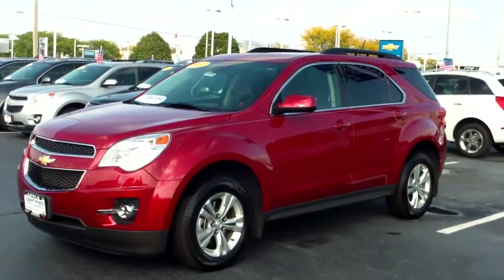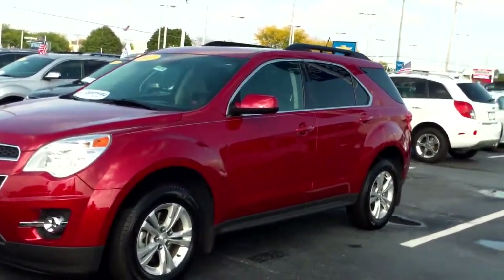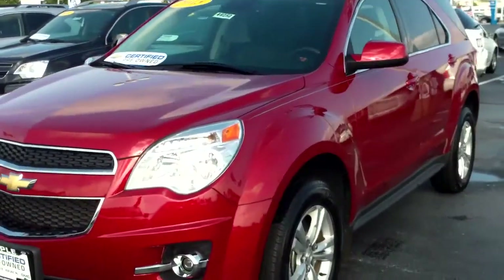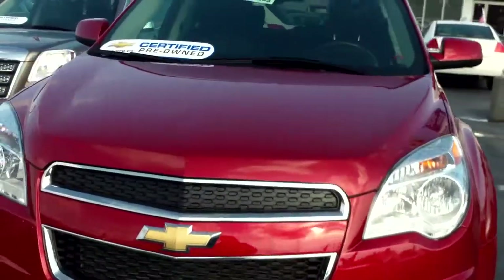Hi Patrick, this is Linda Sears with Apple Chevrolet in Tinley Park, Illinois. I thought I'd shoot you this video of the 2013 Chevy Equinox LT that you were interested in, so that way you can get a feel for it and see what great shape it's in before you come on down for a test drive.